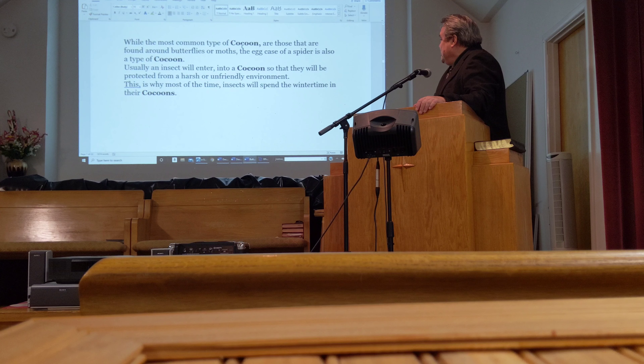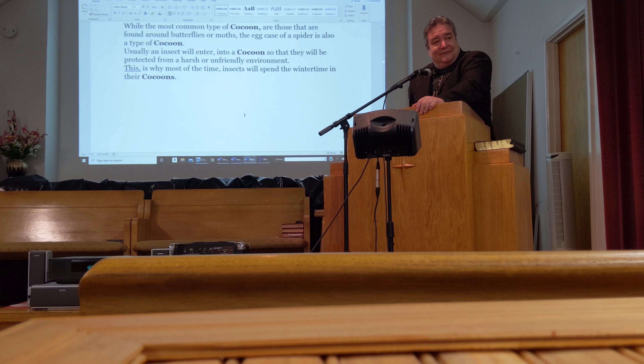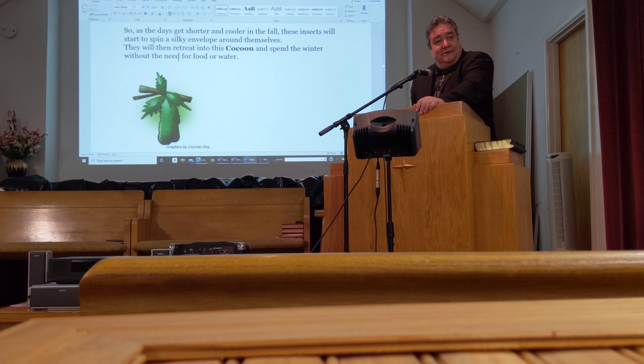While the most common type of cocoon are those found around butterflies or moths, the egg case of a spider is also a type of cocoon. Usually an insect will enter into a cocoon to be protected from the harsh or unfriendly environment. This is why most of the time insects will spend the winter in their cocoons. As the days get shorter and cooler in the fall, these insects start to spin a silky envelope around themselves, then retreat into this cocoon and spend the winter without the need for food or water.